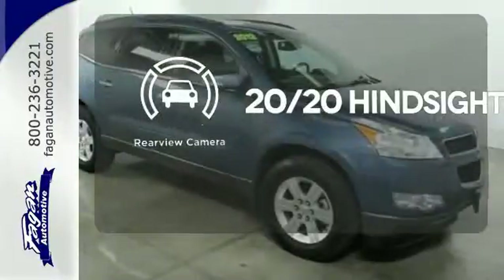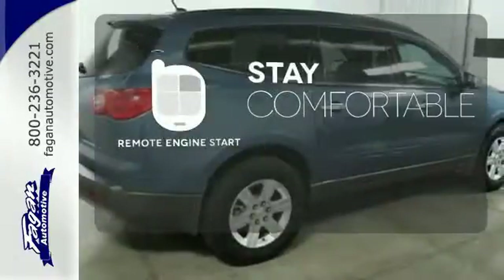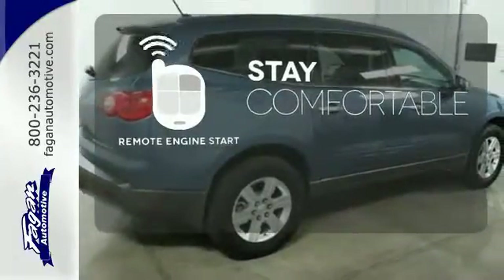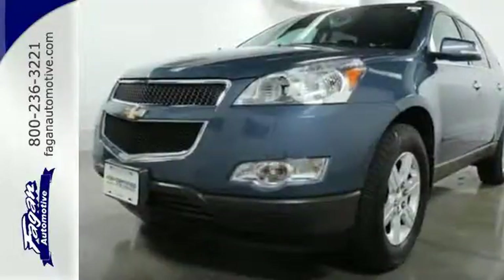See objects previously out of sight with a rear view camera. Stay comfortable inside while your engine warms up outside, thanks to Remote Engine Start. Why not get the best for you and your family? Get behind the wheel of this great Chevrolet today.